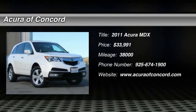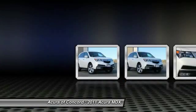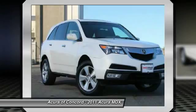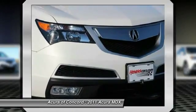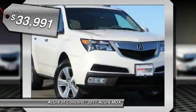The 2011 MDX. The Acura MDX is a wonderful choice if you're looking for a mid-size luxury crossover SUV. Thanks to its high safety scores, a strong engine, all-around utility, and capable handling, and is priced below $35,000.